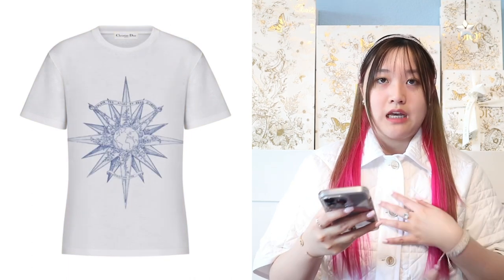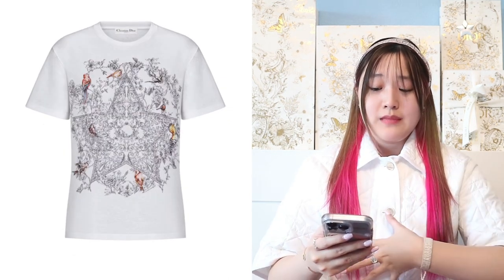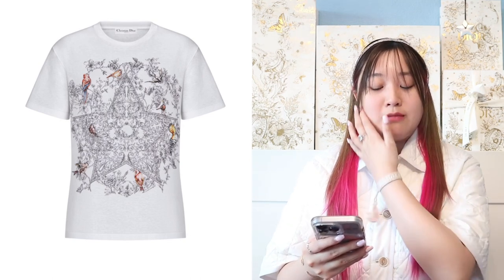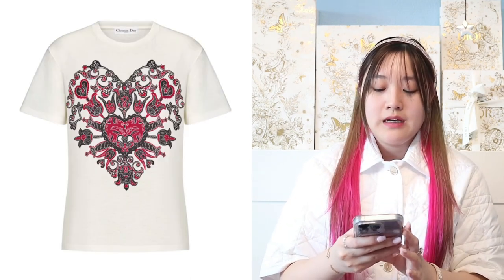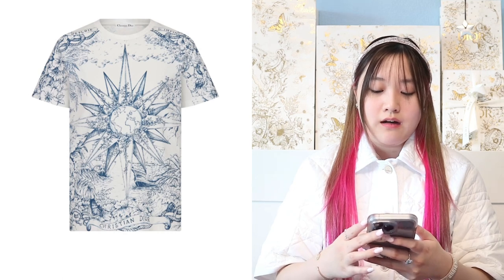We also have that same blue star or sun logo t-shirt, and then a t-shirt with a big gigantic star with floral prints and lots of different birds all around it — I really love that one because I love the star shape, it's my favorite shape. We have a heart t-shirt as well, and then that same blue star logo one again. There's also this jacket — if you saw the Dior Cruise 2023 runway show, they wore a lot of this kind of cardigan jacket in white and black.